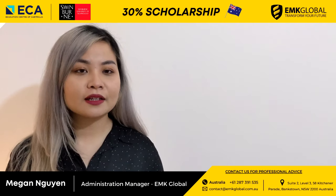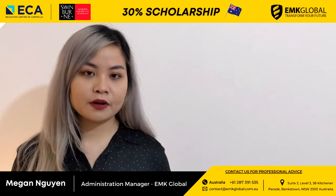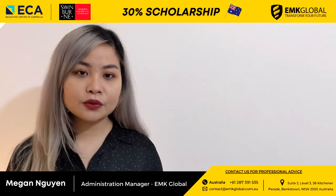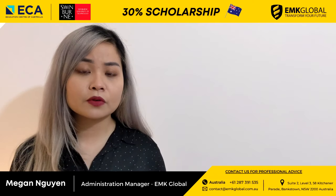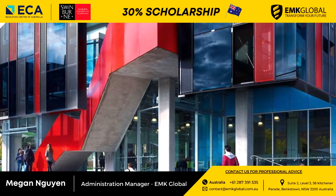Why you should study in Swinburne Sydney? Swinburne Sydney is located in the heart of Parramatta, which is a business hub. Strong industry connections — the university is partnered with leading Australian and global organizations to offer students authentic workplace experiences.